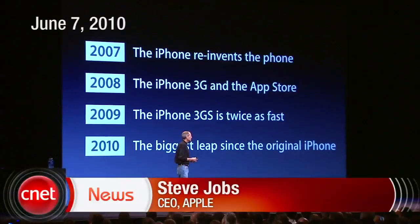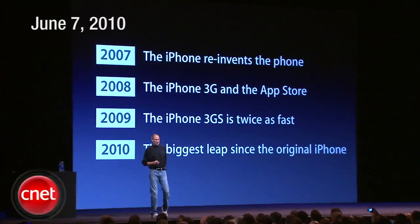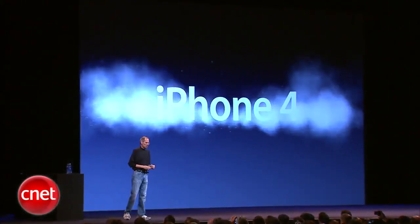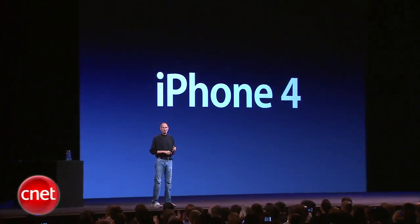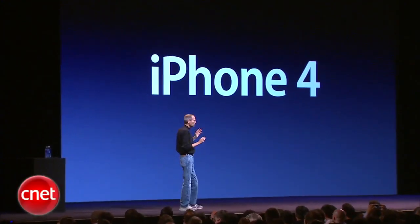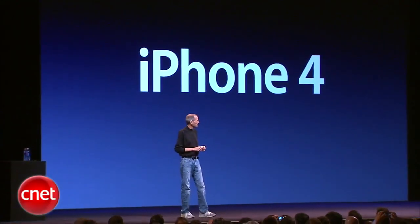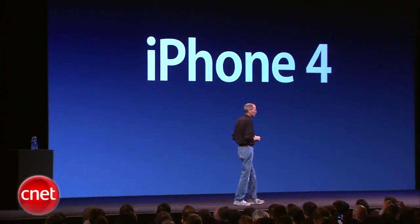For 2010, we're going to take the biggest leap since the original iPhone. And so today, we're introducing iPhone 4 — the fourth generation iPhone. Now, this is really hot. There are well over 100 new features and we don't have time to cover all of them today, so I get to cover eight of them with you. Eight new features of the iPhone 4.